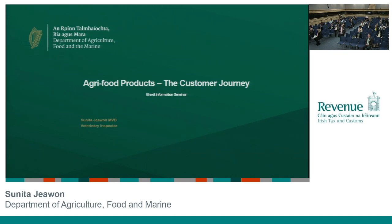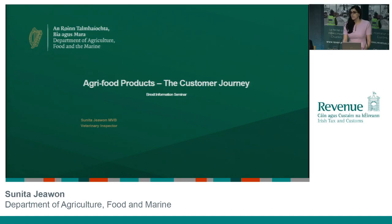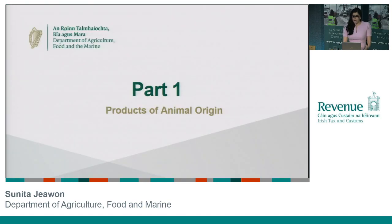Thanks a lot, Ray. I appreciate that. My name is Sunita Jiwon. I'm a veterinary inspector working for the Department of Agriculture. I'm going to talk you through the customer journey involved in bringing in products of animal origin from non-EU states.